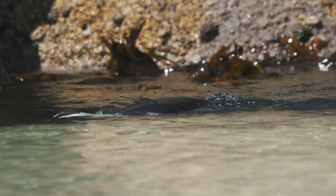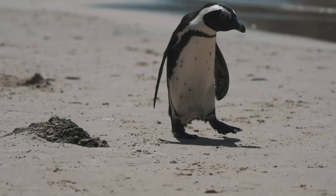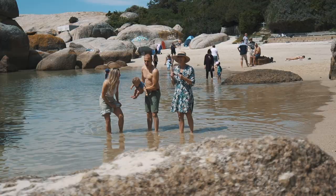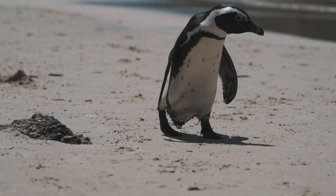They're not habituated enough that you can go up and pet them — they'll certainly give you a nasty nip — but while you're swimming in the water they'll be swimming around you, and you'll see them waddling about as you're lying on the beach. It's a really cool spot. My whole family is on the other side of the beach including my little nephew, and this will be his first time seeing a penguin, so I'm rather excited.